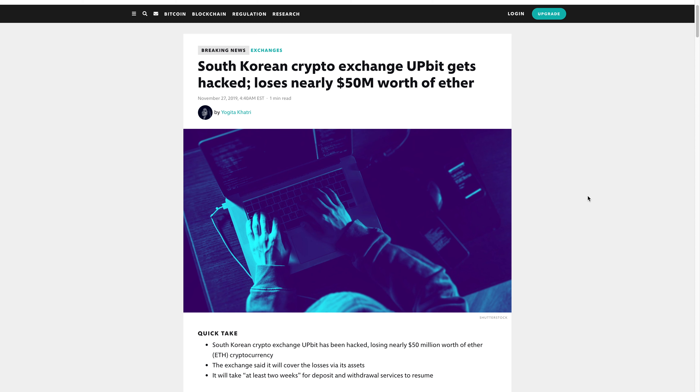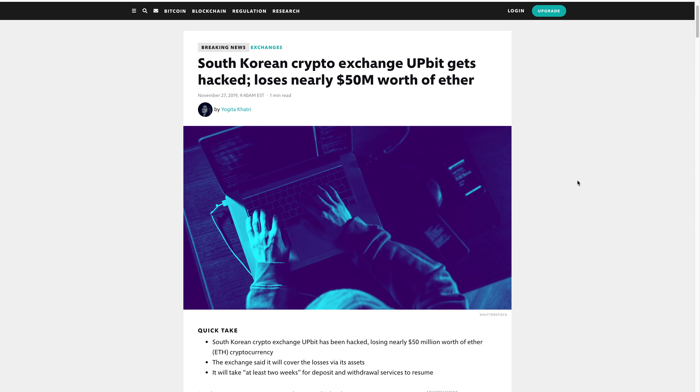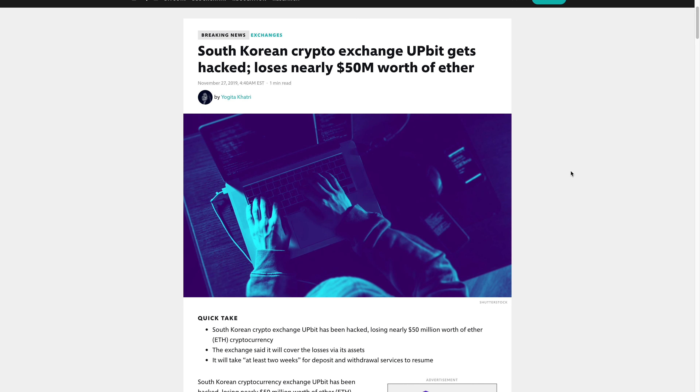Even though Upbit owes you those coins, if everything was on the hot wallet and everything was withdrawn, they have nothing to pay you back with. They can just close shop and say they got hacked, lost all your coins, and they're out of business.